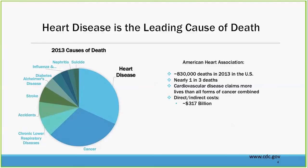Starting off by talking about heart disease in general — it's the leading cause of death. In 2013, as you can see in this pie chart, there are a number of different things that cause disease in our society, but heart disease remains the preeminent one. The American Heart Association estimates about 800,000 deaths per year — about one in three of all deaths. Cardiovascular disease is really a major, major problem.